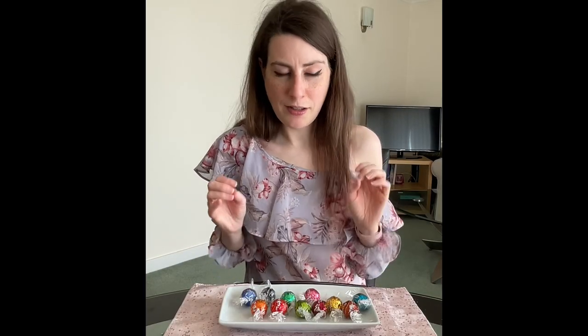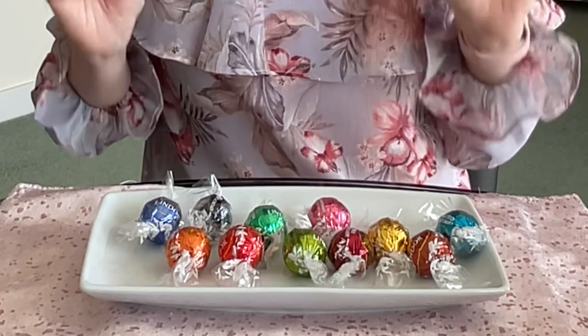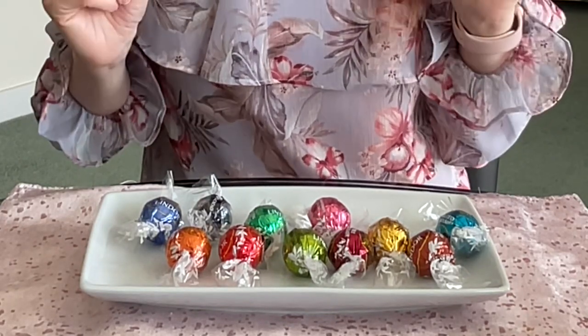Welcome to my channel and thank you for clicking on my video. I do hope you'll enjoy it enough to give it a thumbs up, subscribe to my channel, and share it with anyone and everyone. Today I am going to be trying every flavour I could get of Lindor balls. I'm gutted because coconut is missing — I could not get the coconut one — but when I saw my Sainsbury's had a Lindor pick and mix, I was in there. This video was getting done.